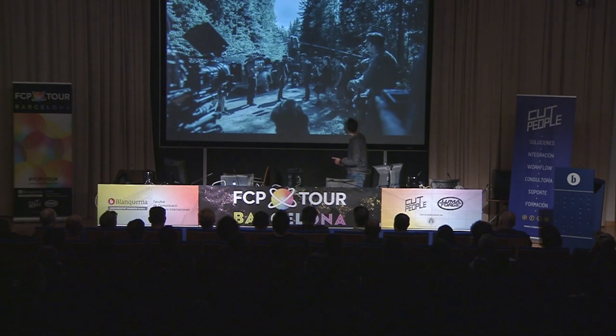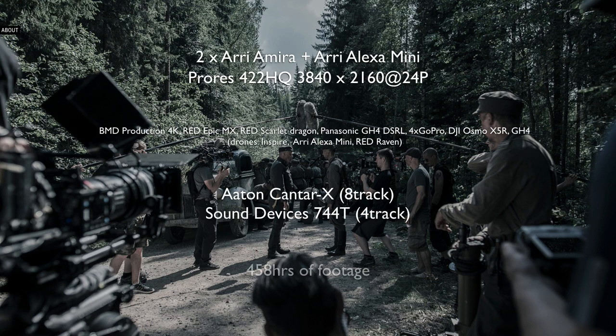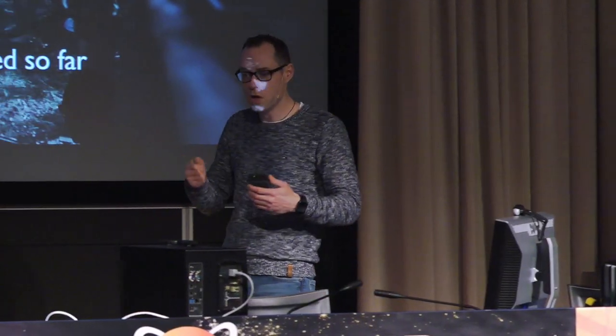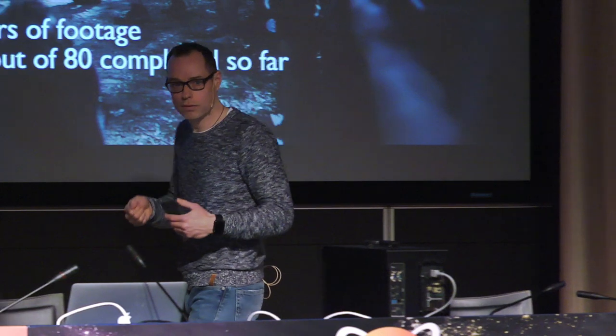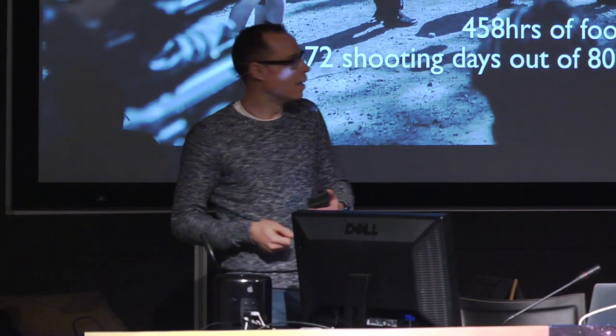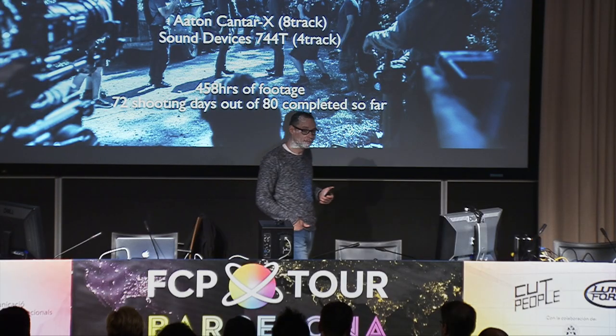The Unknown Soldier — boring statistics: Arri Amira, ProRes 422 HQ, 458 hours of footage at the moment. We've still got 10 more days of shooting plus any extra days we might need. I'm the kind of editor known for taking on a lot of footage — I like it. I always joke with directors that you cannot shoot too much. But 458 hours — that's a lot, even for me.